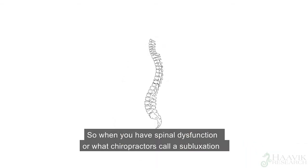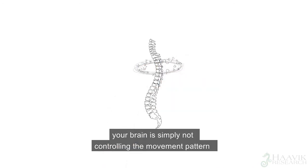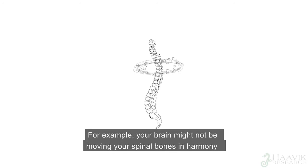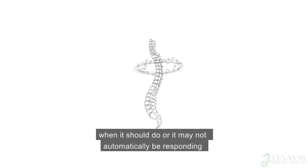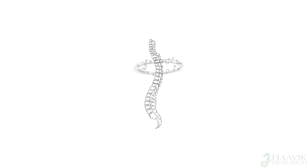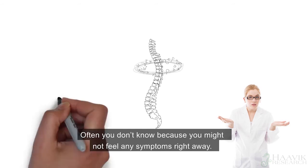So when you have spinal dysfunction, or what chiropractors call a subluxation, your brain is simply not controlling the movement pattern of a part of your spine appropriately. For example, your brain may not be moving your spinal bones in harmony when it should do, or it may not automatically be responding to postural challenges at the right time. So how would you know if you were subluxated? Well often you don't know, because you might not feel any symptoms right away.